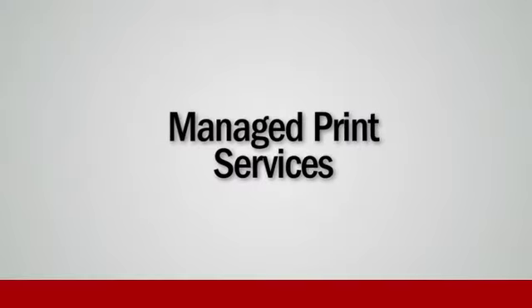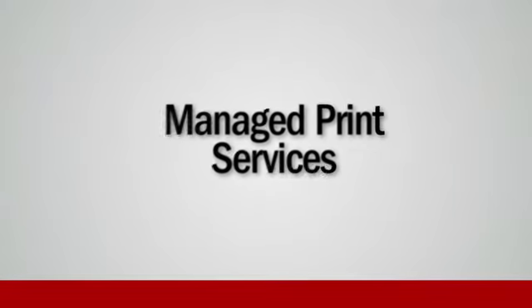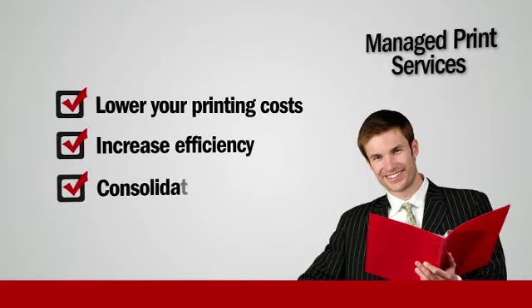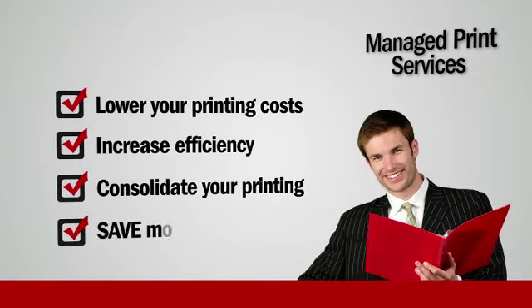Our company's managed print services can help your company lower your printing costs, increase efficiency, consolidate your printing, and save money.